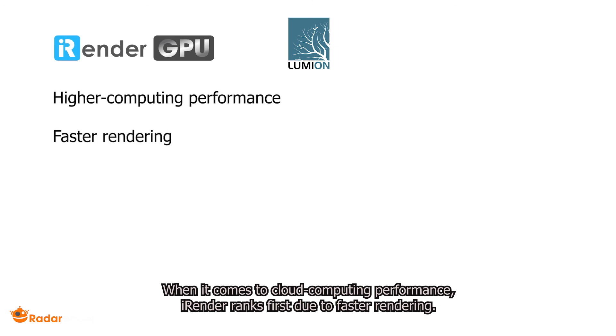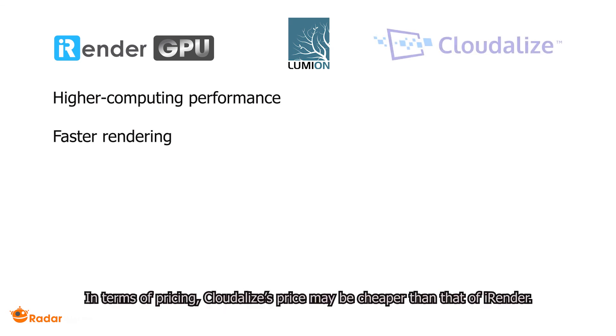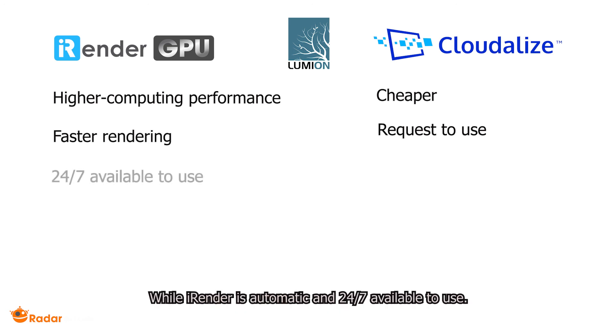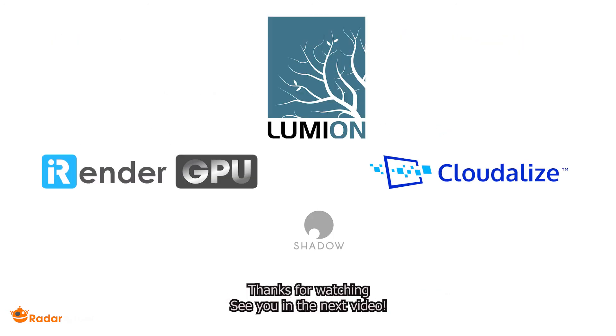When it comes to cloud computing performance, iRender ranks first due to faster rendering. In terms of pricing, Cloudlize may be cheaper than iRender. However, you need to send a demo request for Cloudlize and wait before using the service, while iRender is automatic and available 24/7. Thanks for watching — I'll see you in the next video.